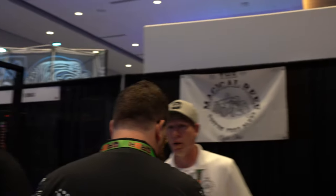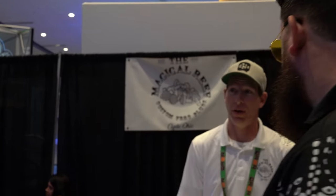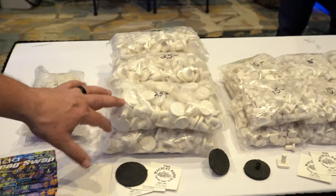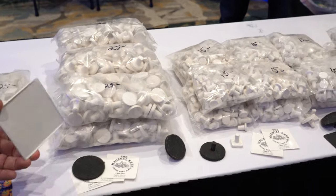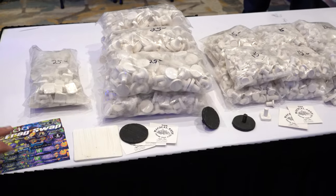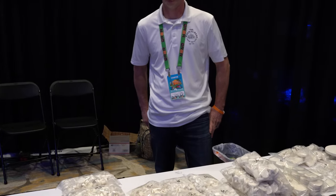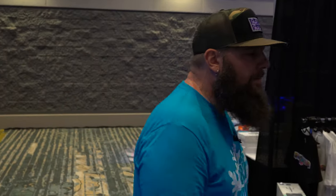Magical Reef — these guys do custom frag plugs. Once you get bigger into the hobby, grow out your corals, and cut them up, you need to put them on something new — and that's what frag plugs are for. They've got plates, discs, and all kinds of cool custom stuff out of Clyde, Ohio. If you need frag plugs or something cool for your tank, reach out to Magical Reef and see what they can do for you.